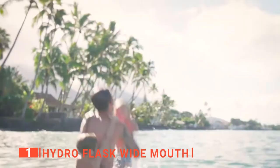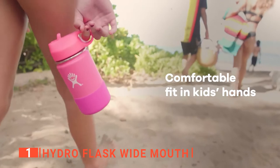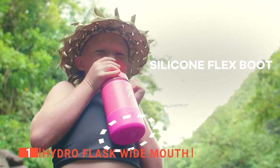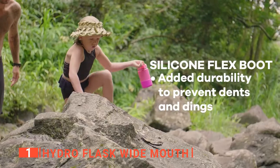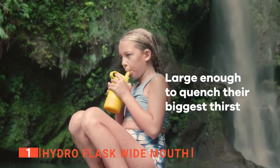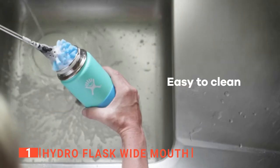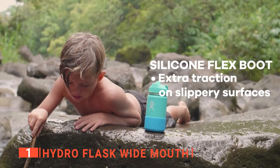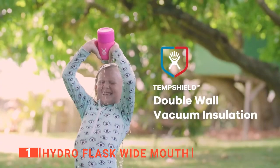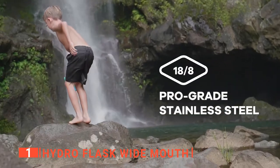I also like that the straw lid makes it easy to fill the bottle and that the powder coating is designed to give your child extra grip when they're holding the bottle. Even better, the silicone boot on the bottom of the bottle provides added protection and traction when your child sets it down. The most useful part about this water bottle is that it has no annoying fiddly bits, so you can wash it easily by hand. Lastly, the carry loop makes this bottle easy to pack on long hikes, while the leak-proof straw lid helps ensure there are no spills or sticky messes.